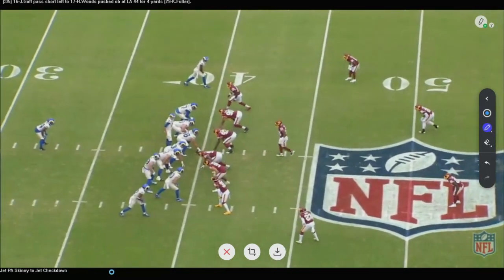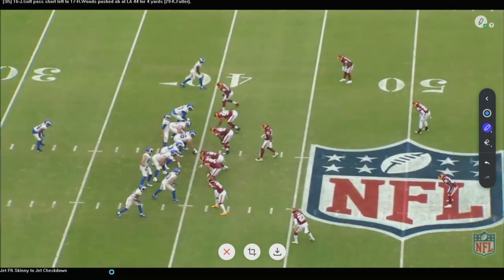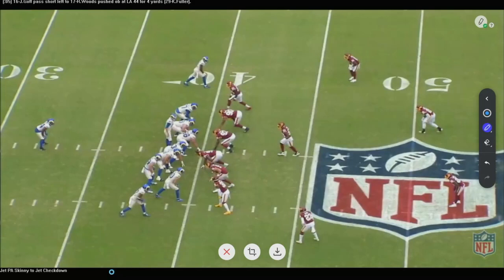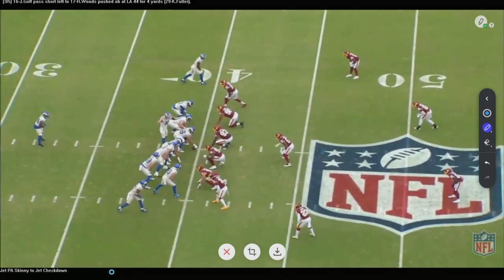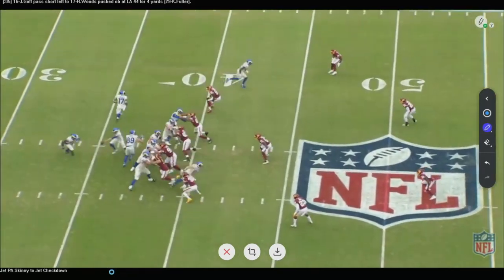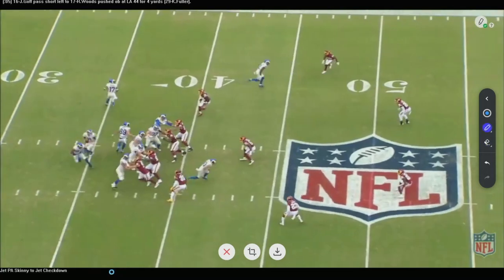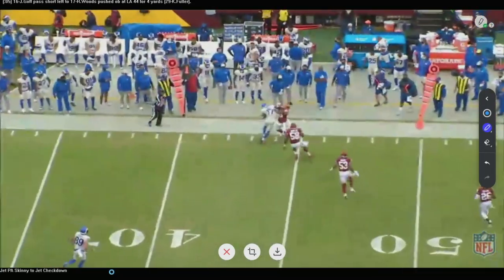Now three successive pass plays against the Washington Football Team, all set up identically. They motion into the bunch, bring the jet motion back, and have the play fake. On the first play they read the skinny in-route — don't have it — and recover to throw the check-down to the jet sweep man for a nice five or six yard gain. Same look every time, with Sean McVay making everything appear identical before attacking with different complementary concepts.